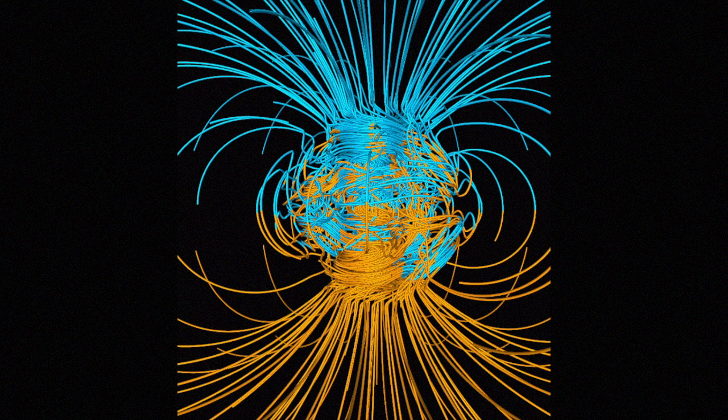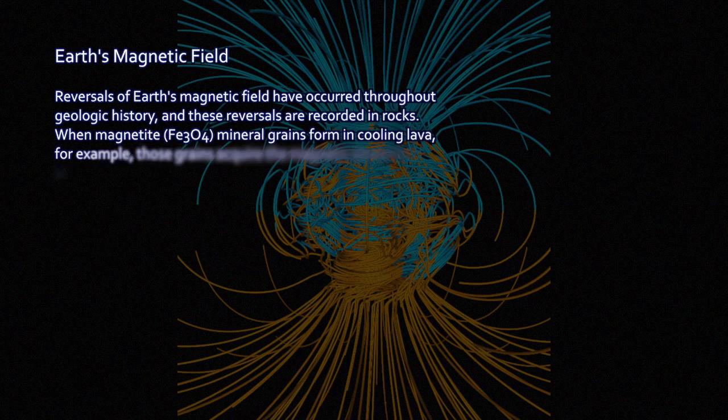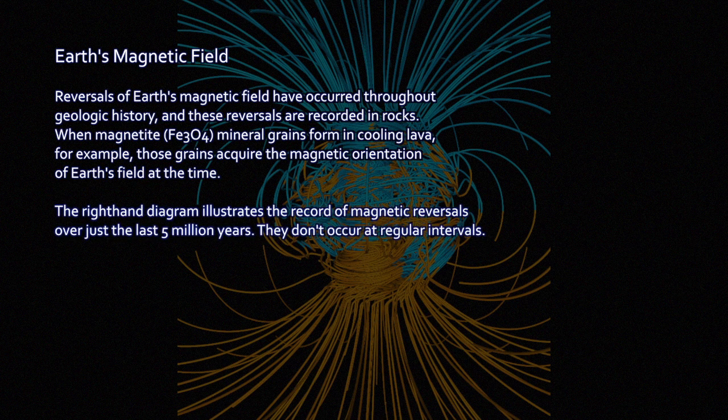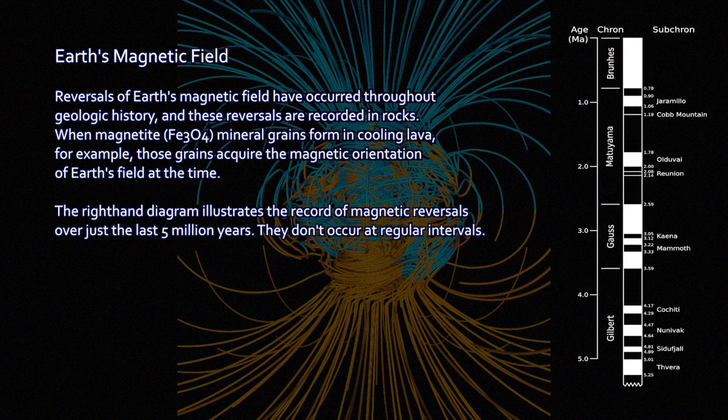Ultimately, proof for plate tectonics came from an unlikely source: specifically the Earth's magnetic field and fossil magnetization of rocks. Earth's magnetic field is a geodynamo, meaning it's produced constantly in the outer core of the Earth. The liquid iron outer core, moving against the solid inner iron core, sets up basically an electromagnet, and the magnetic field of the Earth is powered that way.